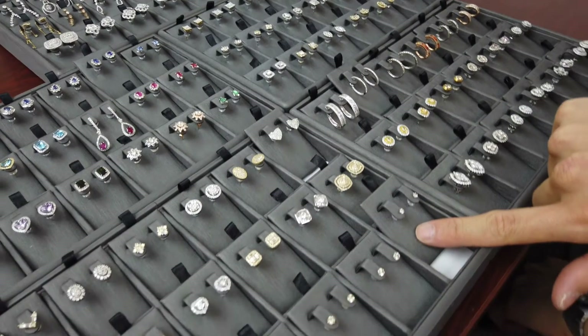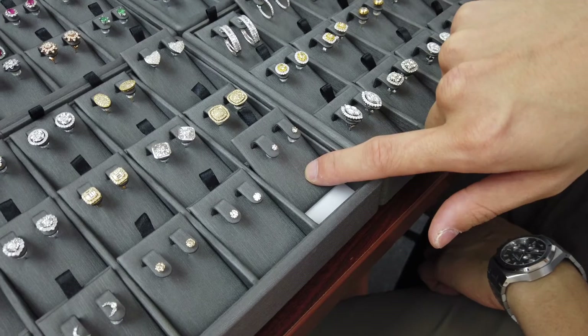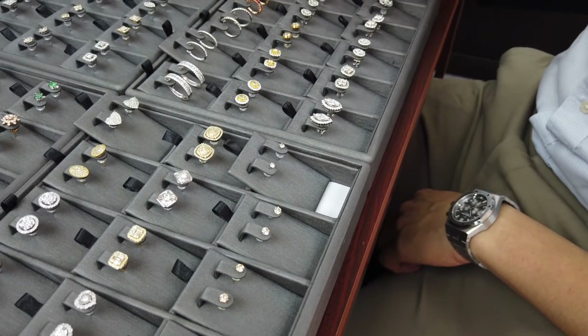The first one is a 0.20 total carat solitaire stud earring. These retail for $125 — if you want to know the wholesale price, just DM me. I picked these because it's an entry-level price point to get into the other earrings.